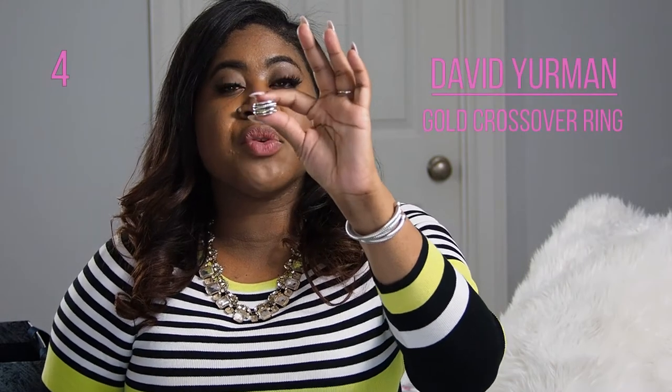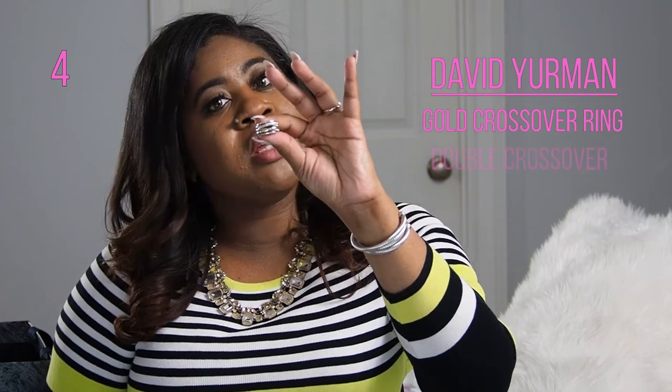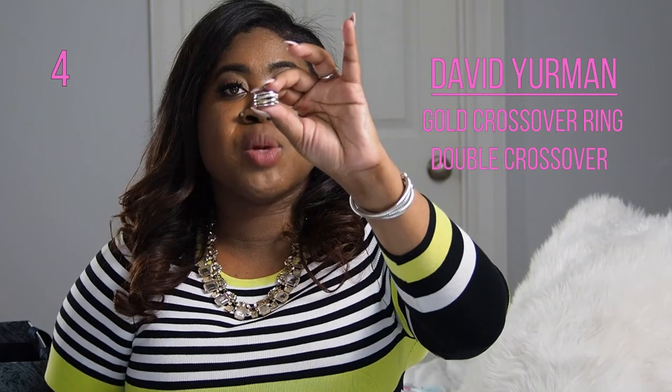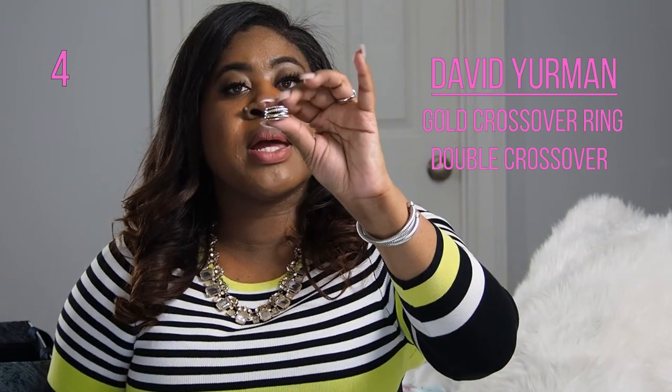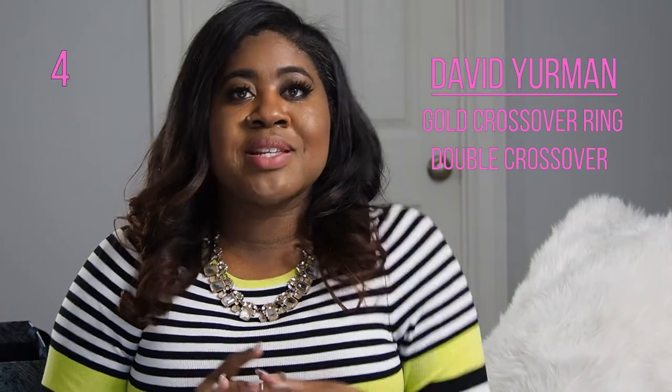Here is my very first David Yurman purchase. I love this ring so much. It is the David Yurman Crossover Ring with gold added. They have a double crossover — this is the double crossover version, which is one strip of gold, so it's a little bit wider than the regular crossover ring. It doesn't have the X's on it. I literally wear this ring every day. This was one of those investment pieces where I invested in myself — I looked at David Yurman for years and bought it for my birthday. I'm obsessed with it. It's so gorgeous.